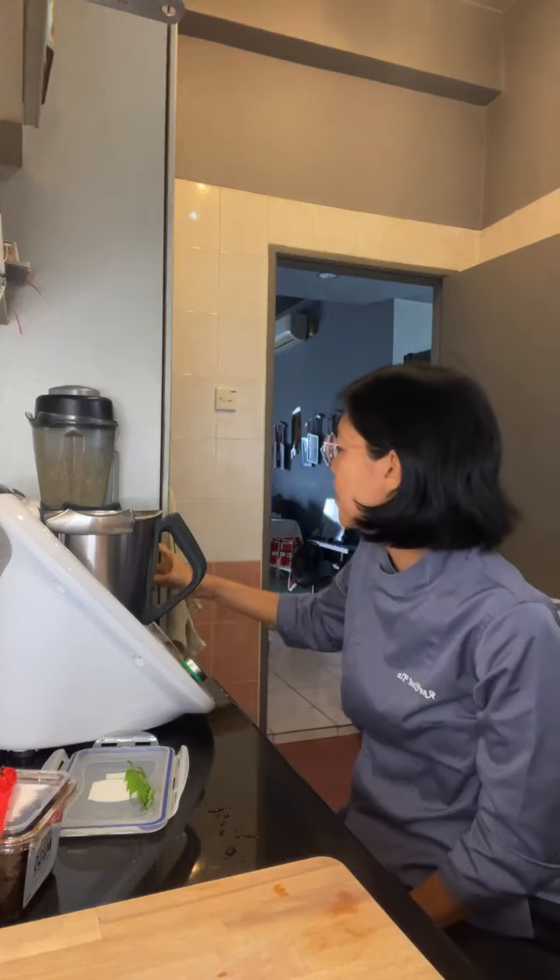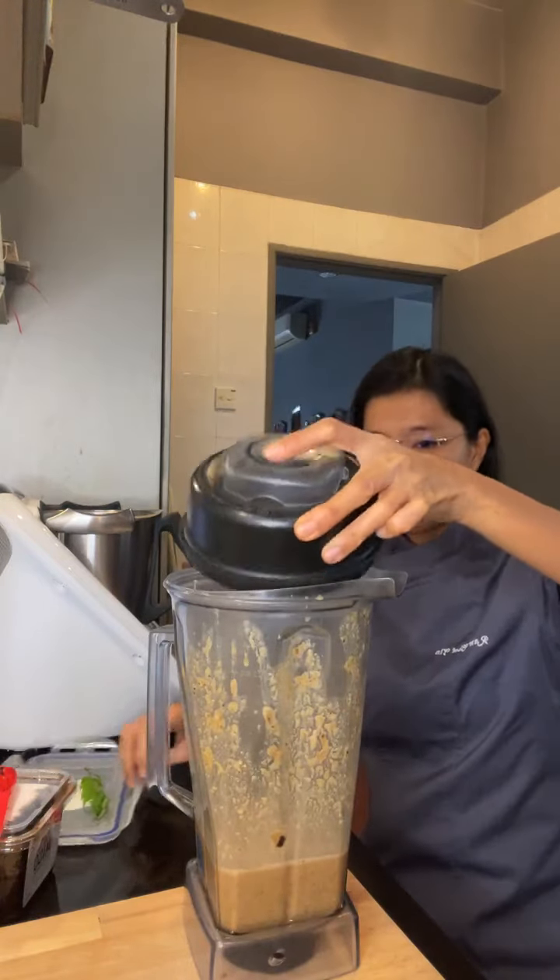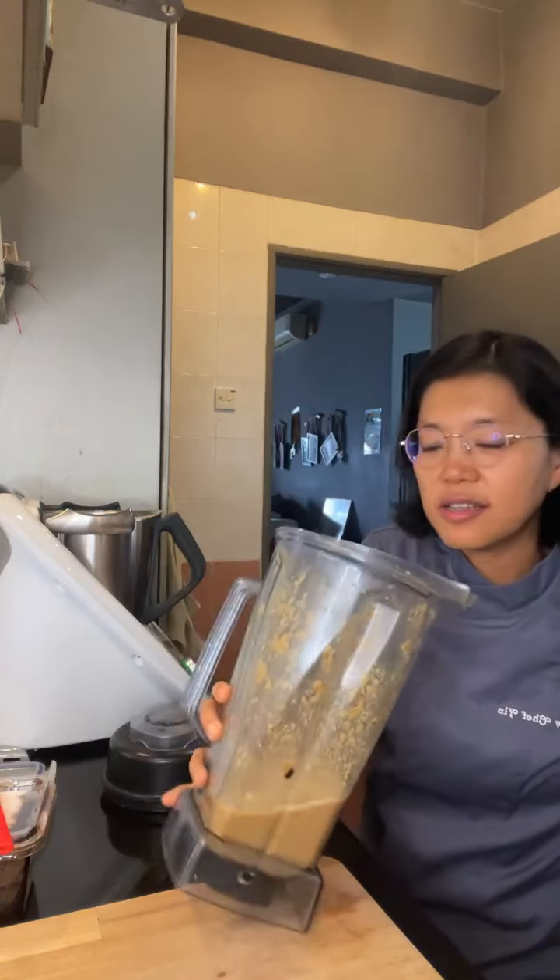I don't want to blend it too much because if not it'll introduce a lot of air and then I'll burp because of all that air. So let's taste this.